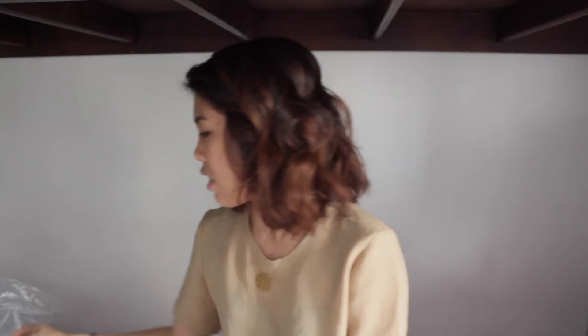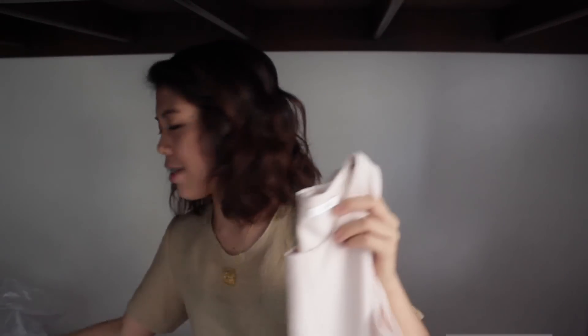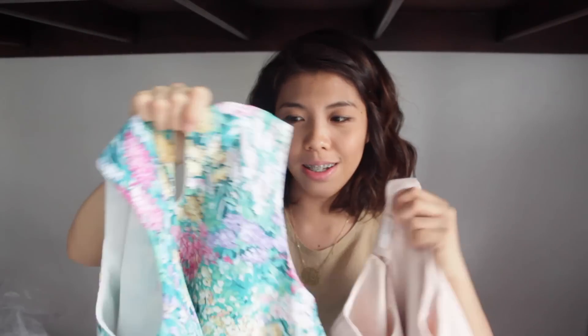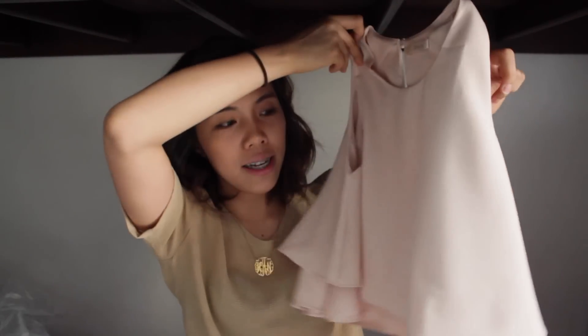The second top that I got from that store — I think the store is called Irada because that's what's on the tops — is this nude-ish type of blouse. It's the same style as the white one. I'm obsessed with this design. It's also layered; it has two layers. I love the color of this one. It's pretty minimalistic.